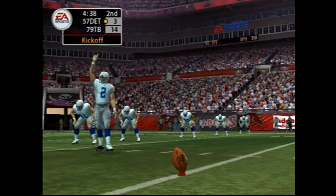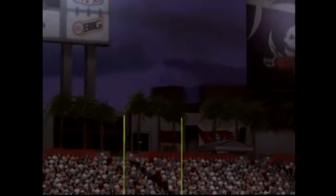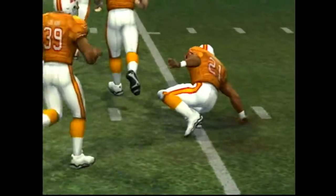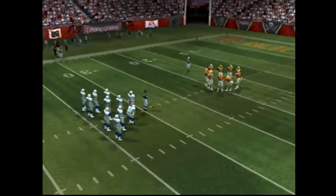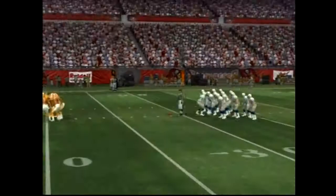The Lions are set to kick it deep. Decent kick — we should have a return from the three, out to about the 20. The Bay, already leading in this one, sends their offensive unit back onto the field. First and ten.